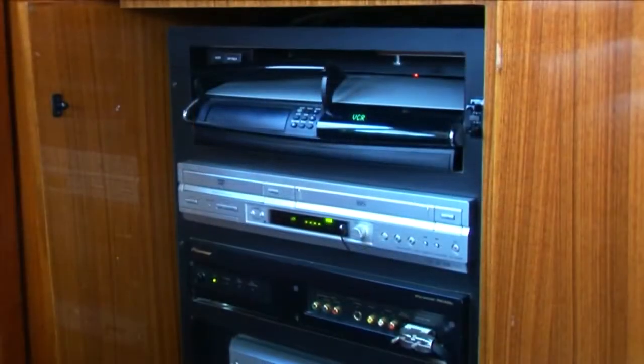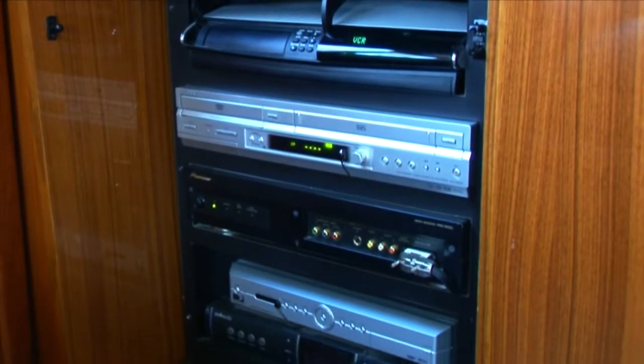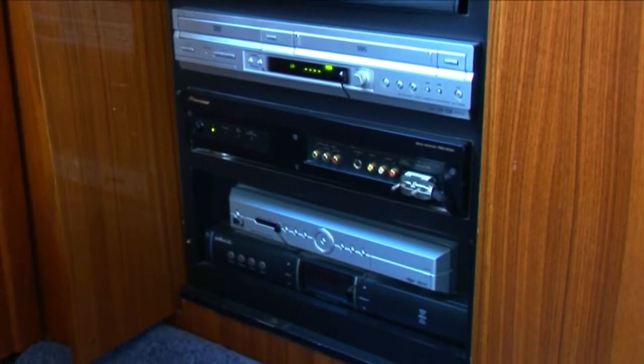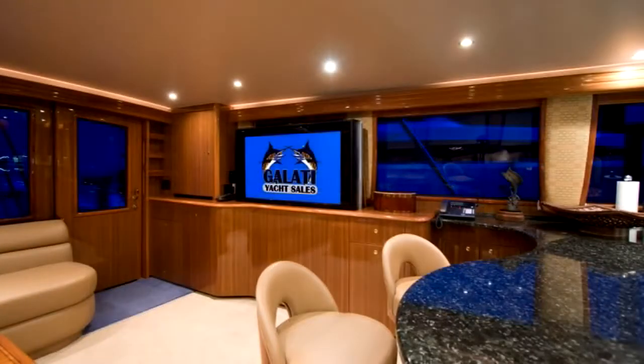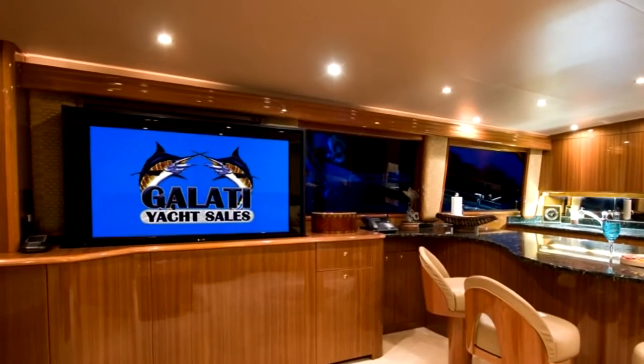The ship features a Bose Lifestyle 48 home theater system as well as an additional DVD and VCR and a standalone Polk XM receiver. These components are coupled with a huge 50-inch Pioneer plasma television on a mechanism that raises and lowers it from the hand-fitted cabinetry opposite the J-shaped lounge. The Pioneer Elite is one of the highest quality televisions available.